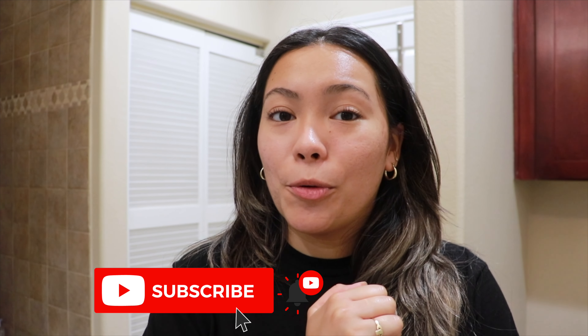I'm going to leave the links to all of these products in my description — check them out and see which one works for you. Thank you guys so much for watching this video. If you enjoyed it please give it a thumbs up, subscribe to my channel for more videos, and I'll see you guys next time. Bye!